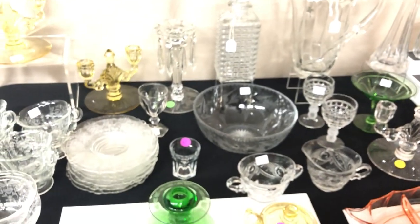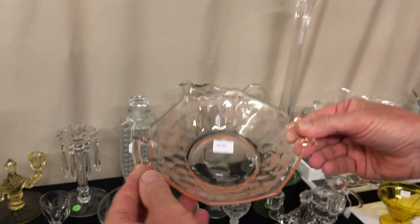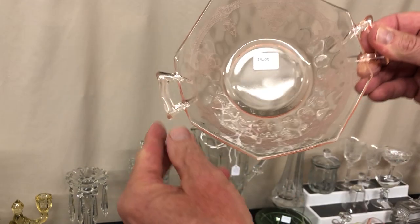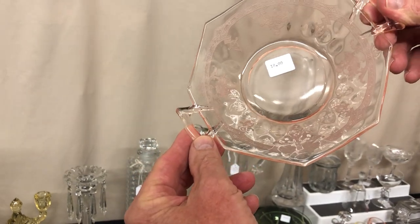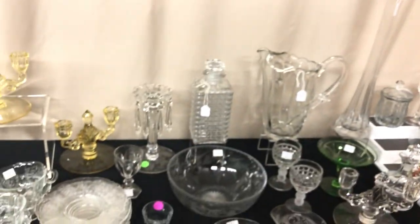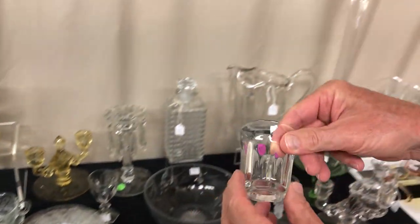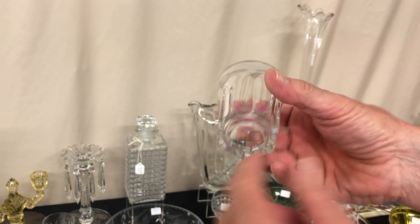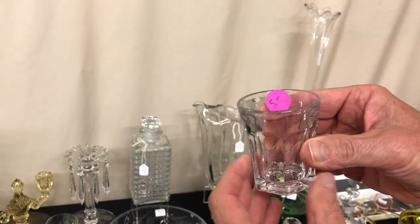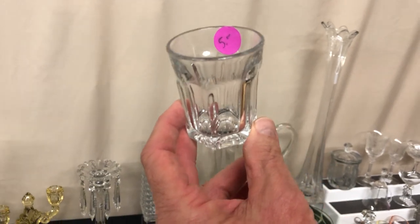Still confusing. Yeoman two-handled jelly with Diamond Optic and Heisey's Empress etching, in Flamingo, priced $18. Here's just a bar tumbler — it is marked Heisey on the bottom. Not sure what pattern it is; it's a little wider than most bar tumblers. Priced only $5, no damage on it.